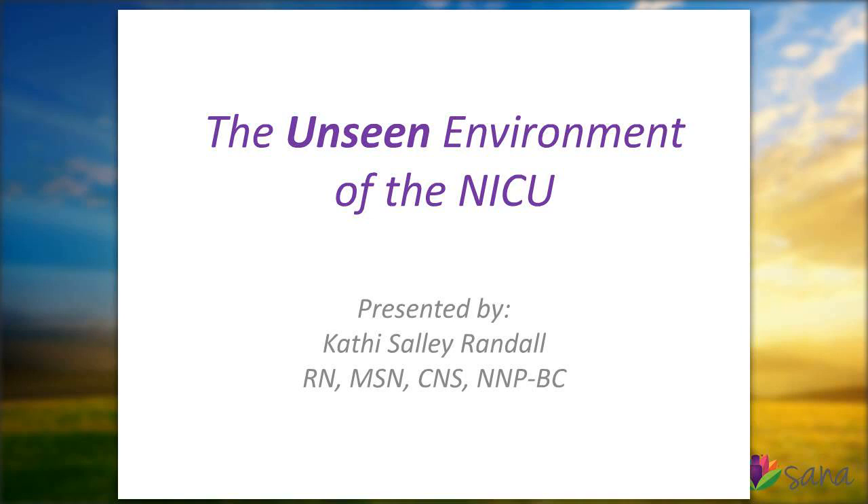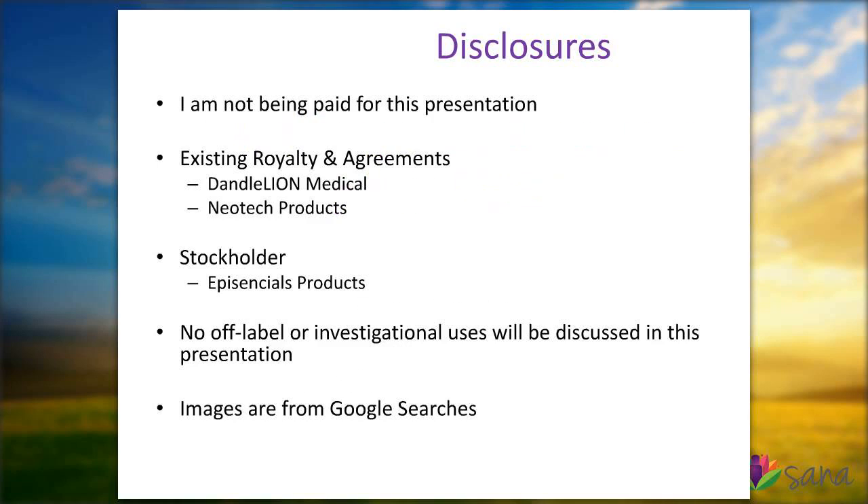Welcome, Kathy. Thank you so much for the nice introduction. I'm excited to be with you all today and sharing some of my really fun things that I don't normally get to talk enough about in the NICU. I'll start with my disclosures. I'm not being paid for this presentation, but I do have existing royalty and other consulting agreements and stockholder relationships with several companies that do deliver products to the NICU.